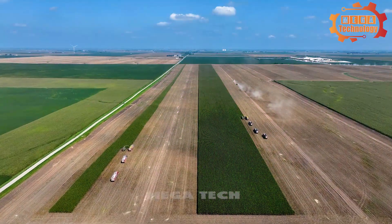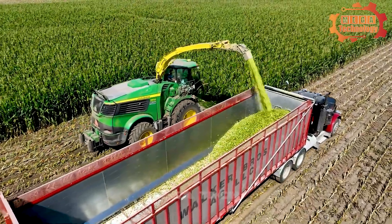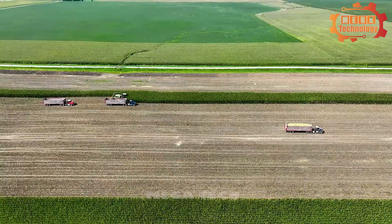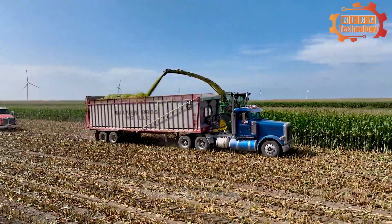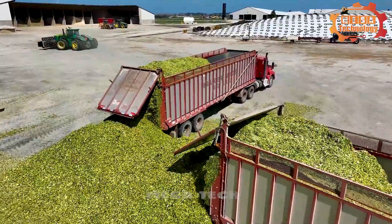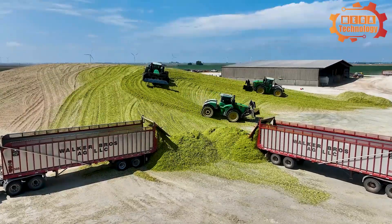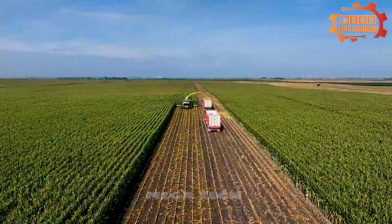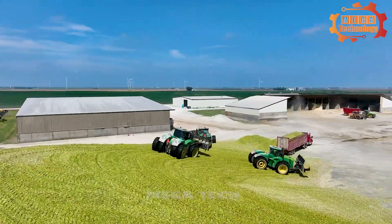The John Deere 9900i corn harvester is a leading piece of equipment in the field of corn harvesting, designed and manufactured by John Deere. The 9900i is highly regarded for its performance, reliability, and versatility in handling and harvesting. This machine helps harvest corn quickly and effectively, providing flexibility in workflow.